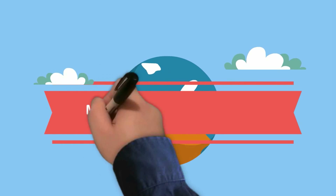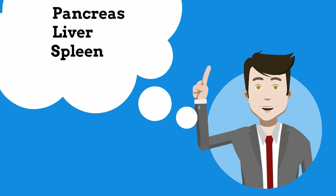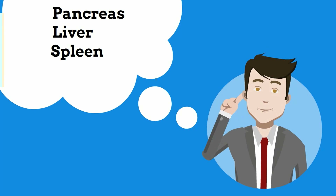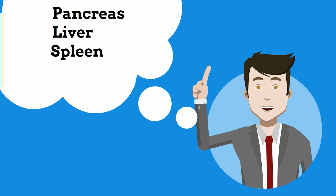Welcome to MooMath and Science. In this video, I'd like to talk about the pancreas, liver, and spleen. These three organs help regulate your blood sugar levels, fight infections, help with digestion, and store important nutrients. Let's take a look at these three organs of the human body.